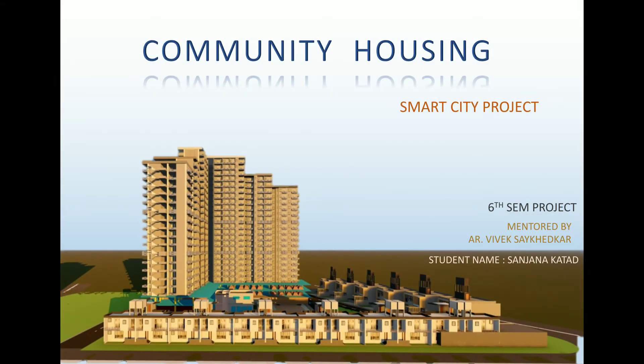Hello everyone, myself Sanjana Gathard, third year student of architecture, presenting my community smart housing project mentored by Sir Vivek Saikhidkaru.